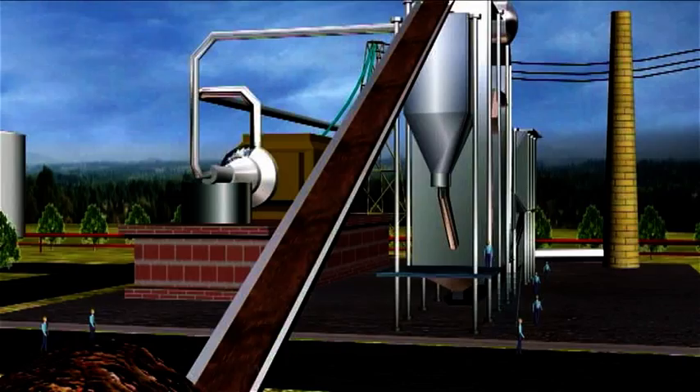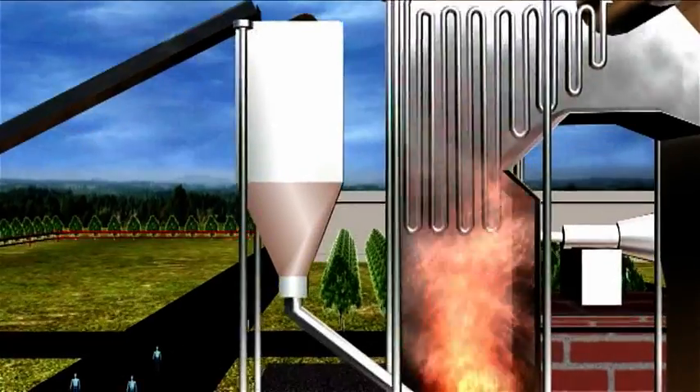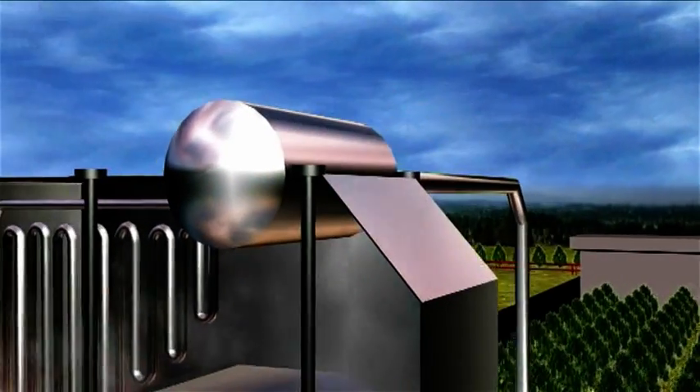The soya husk is transported over a conveyor belt into the bunker of the co-generation plant and is burnt in the furnace. The heat is utilized to generate high pressure steam.